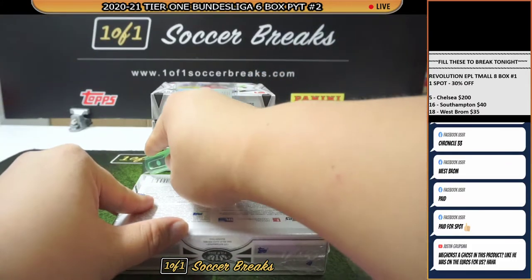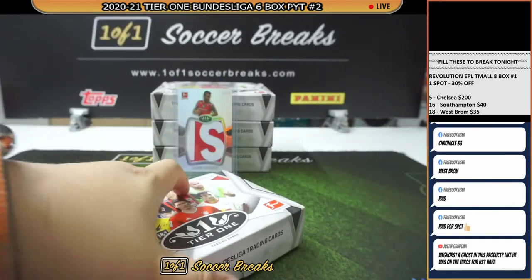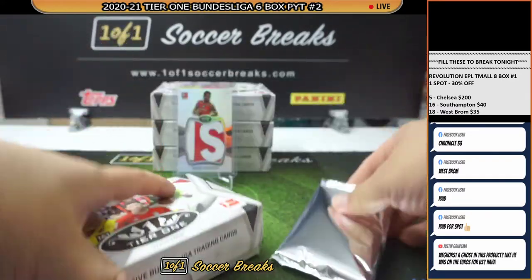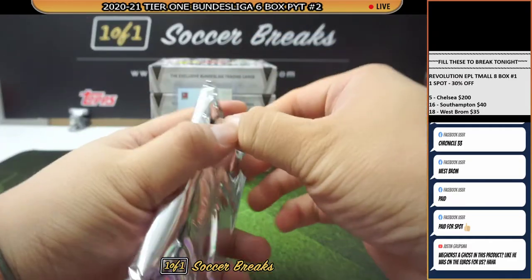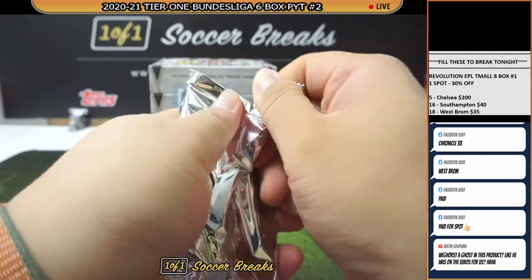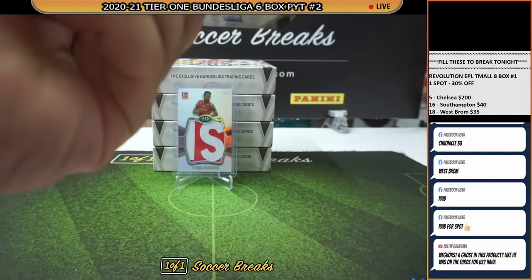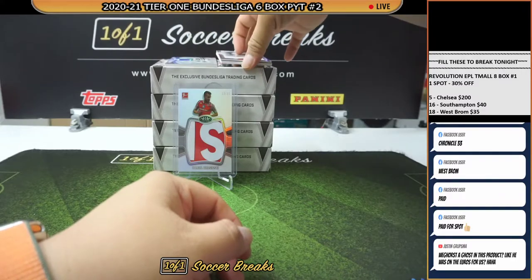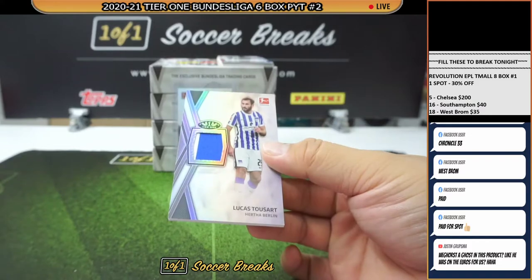Final box. Justin, it always works this way — whenever you stop buying the team, that's where all the cuts start to come out. My advice: do not stop buying. We're going to have a patch auto coming. For Hertha Berlin — Lucas Tuzad, numbered to 127.